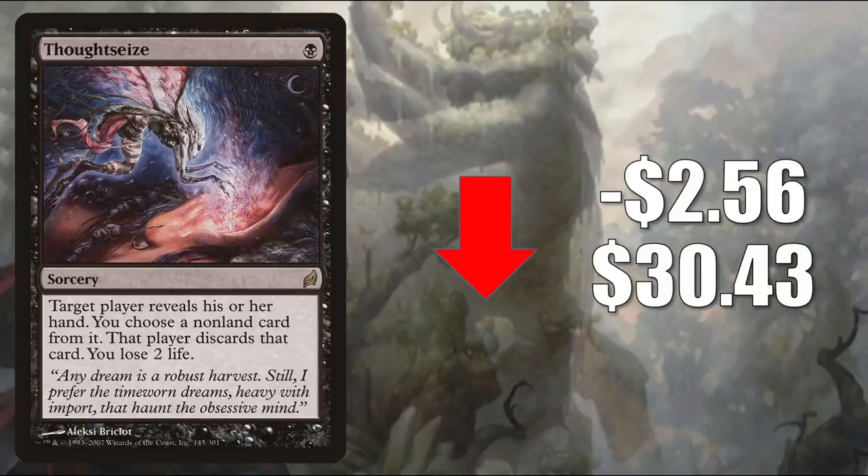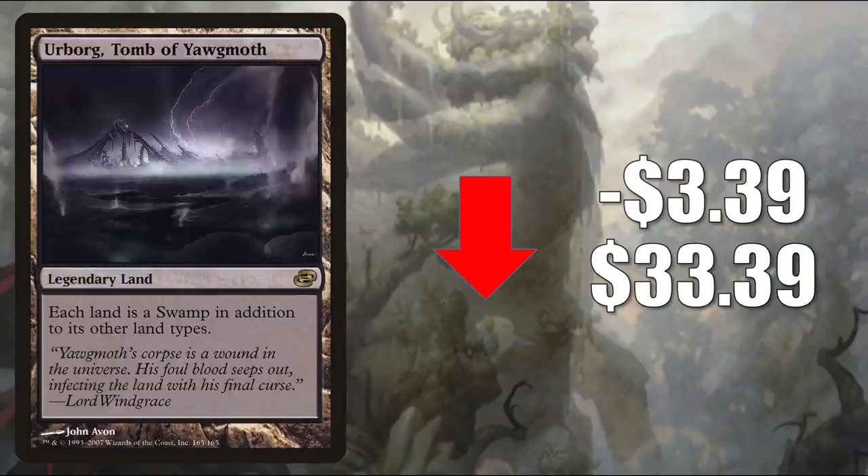Number 2 is Thoughtseize from Lorwyn, the original, going down $2.56 to $30.43. It sees a ton of play in Pioneer, Modern, Legacy, and Vintage, and even sees some Commander play nowadays. But again, it's going down in value because it was reprinted in Double Masters. Number 1 is Urborg, Tomb of Yawgmoth, the original from Planar Chaos, going down $3.39 to $33.39. This card has been jumping back and forth quite a bit — overall these cards feel like they're going up in value, but it has been a rollercoaster ride. It sees play in Pioneer decks like Monoblack Aggro, Rakdos Pyromancer, and more, plus Modern, Legacy, Vintage, and it is a highly played Commander card.